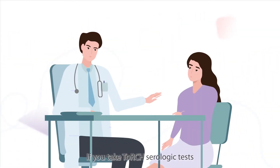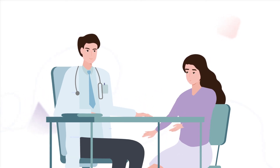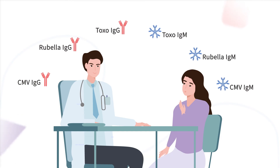If you take TORCH serologic tests before and during pregnancy, you can have many other choices to prevent this from happening. If only I had known it earlier — I hope everyone can get tested for TORCH pre-pregnancy and in the early stages during pregnancy.